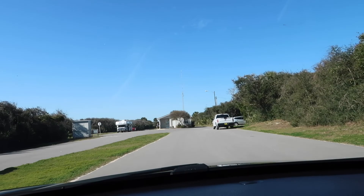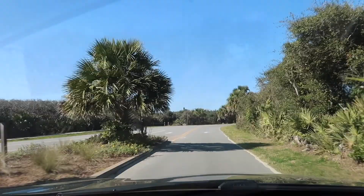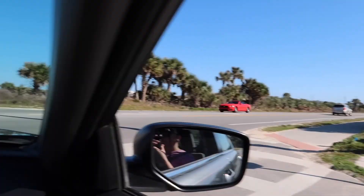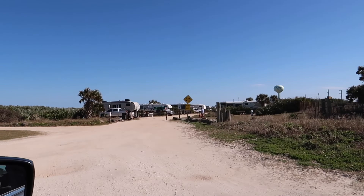There we go, we're exiting right now back onto A1A — continuing our little day trip to nowhere. There's the sign. Right across there is where you can go to the beach — might as well check it out while we're here. Looks like some more camping sites over there on the beach side.